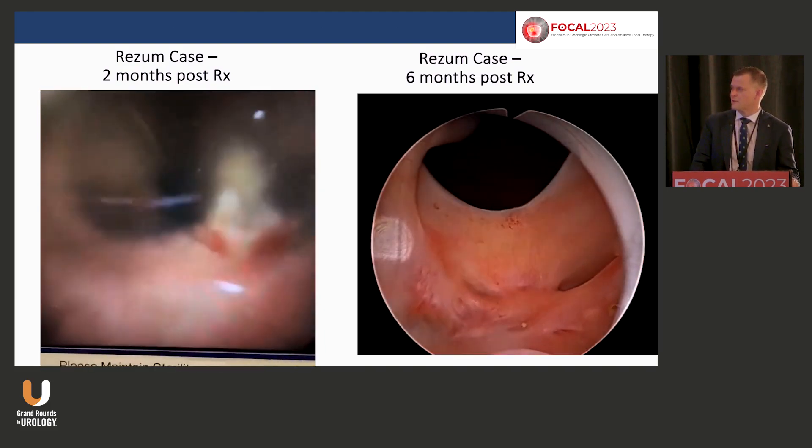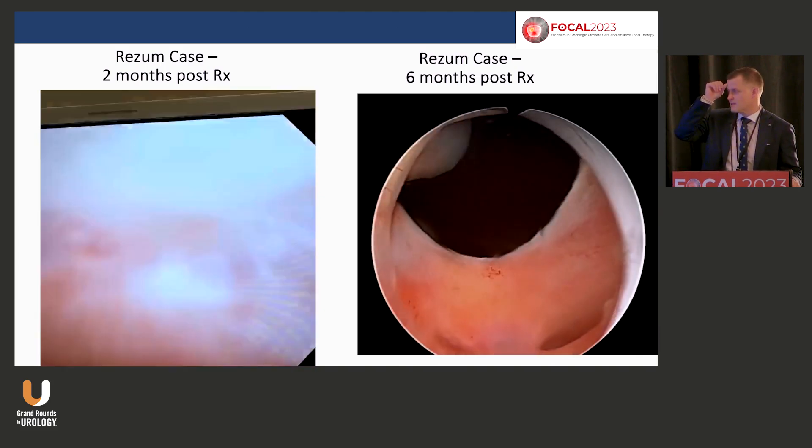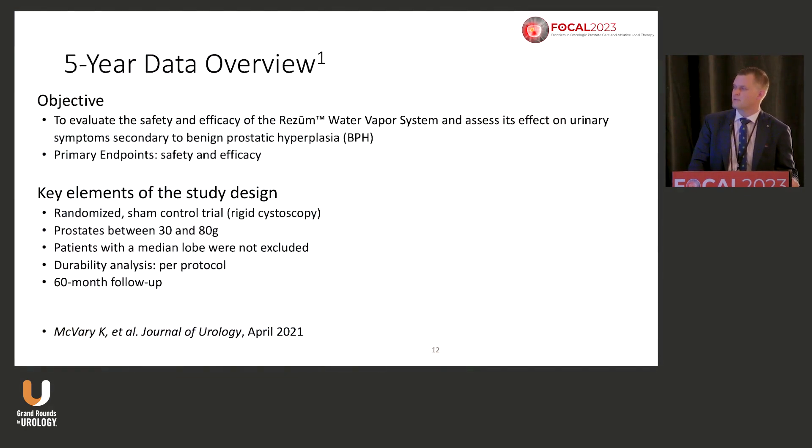These are videos from Riho out of Spain looking at one of his patients at six months. There is a defect down to the capsule and you can see the verumontanum is intact, but there is an inflammatory response. Everyone will have a different response — some patients you go back and not much has happened, others have a big sloughing ball of tissue. Just like any surgery, how a person sloughs, heals, and responds will be different.